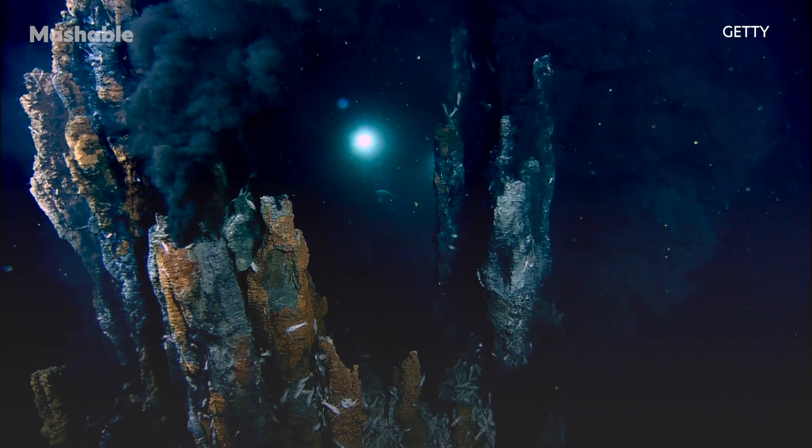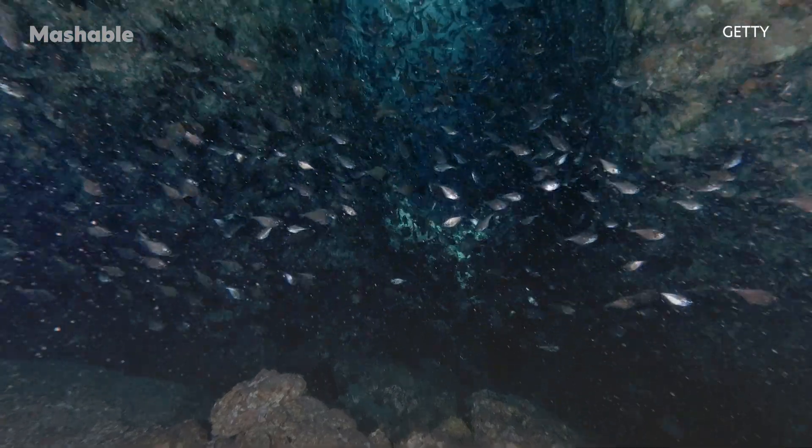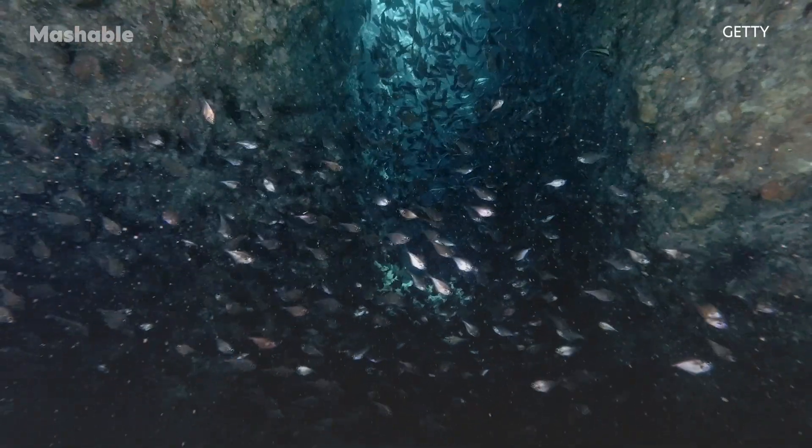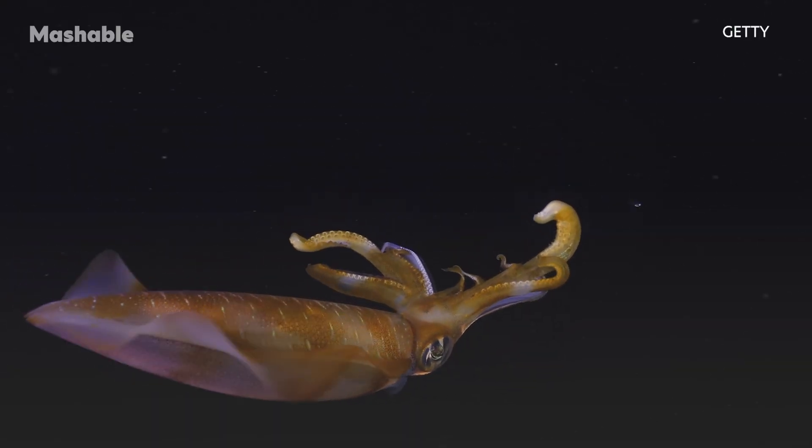The deep sea remains a largely mysterious place, with only around 25% of the seafloor decently mapped. Deep ocean missions are often considered the new exploration of little-known or just never-visited places on Earth. That's why deep-sea exploration missions are so vital.